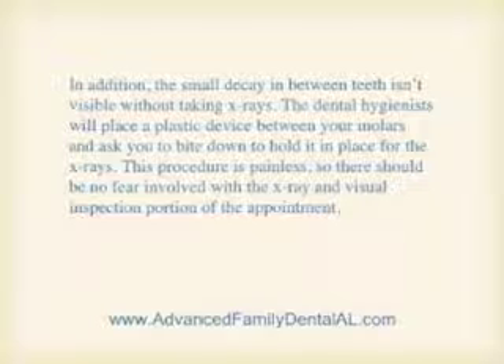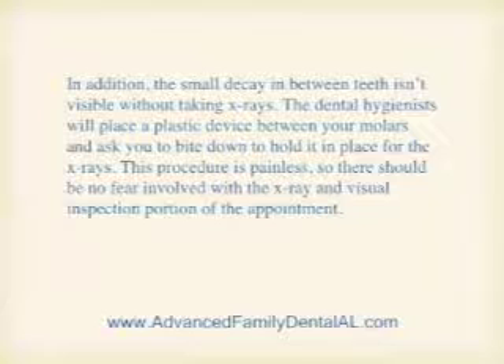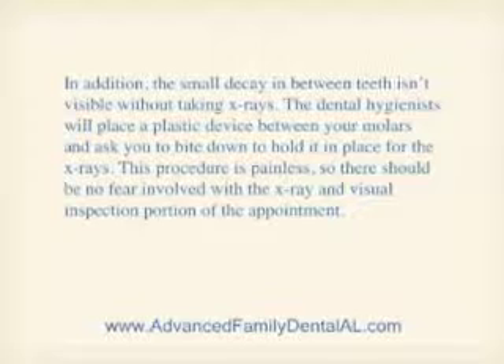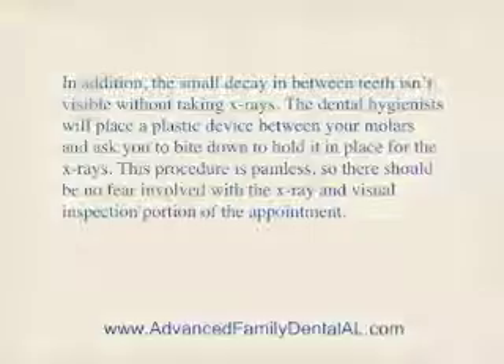In addition, the small decay in between teeth isn't visible without taking X-rays. The dental hygienist will place a plastic device between your molars and ask you to bite down to hold it in place for the X-rays. This procedure is painless, so there should be no fear involved with the X-ray and visual inspection portion of the appointment.